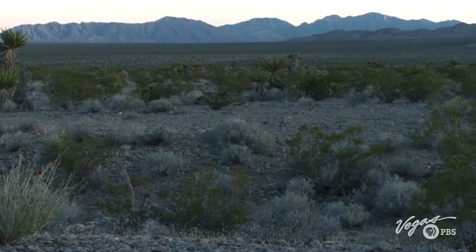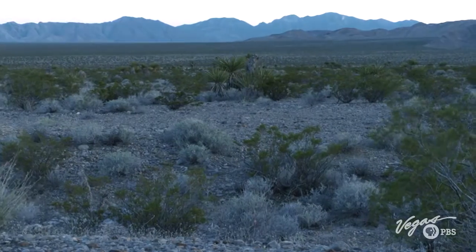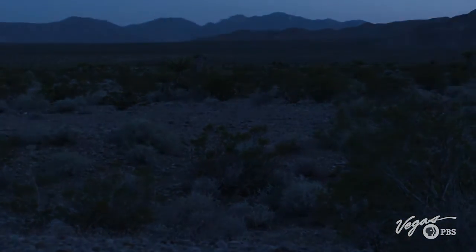Now a national monument, Dr. Bondi and other experts will continue to hunt Tule Springs Hills on the lookout for fossils, writing more pages in the book of Nevada's natural history.